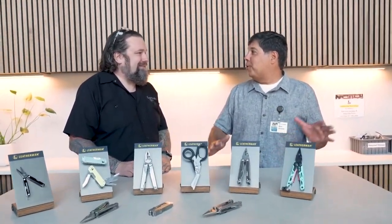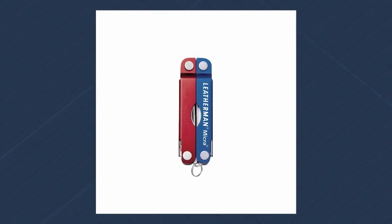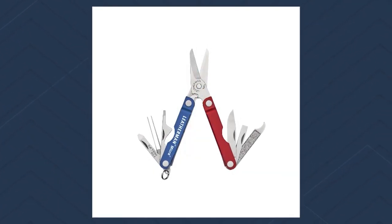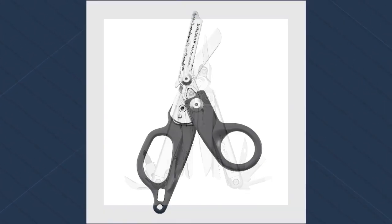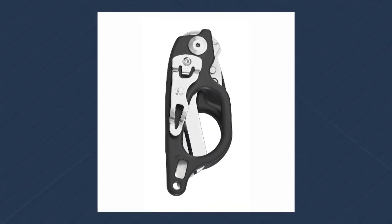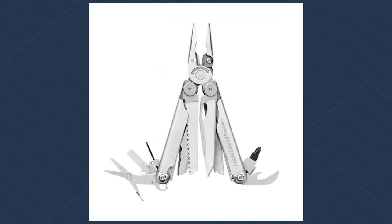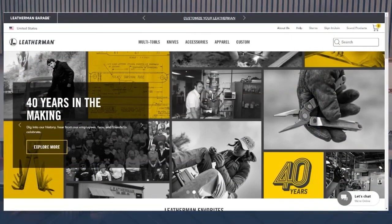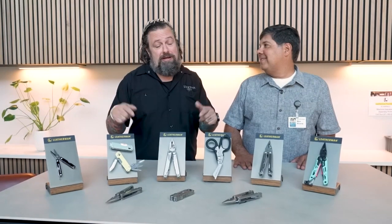We've got the finished products here — thanks for having us out. Thank you for making time to come see how we convert coils of steel into Leatherman tools right here in Portland, Oregon. Here's a sampling of what we make: the Leatherman Micra, the Leatherman Free Series, the Leatherman Surge, the Raptor — which is all about extracting a person from their clothing or vehicle in a medical emergency — the Free Series pliers tool, and the Signal, which is all about camping and starting fires. And right in front is our Wave tool, the best-selling Leatherman of all time. If you're interested in learning more or buying a Leatherman, just go to Leatherman.com — tools made right here in Portland, right in the Northwest.